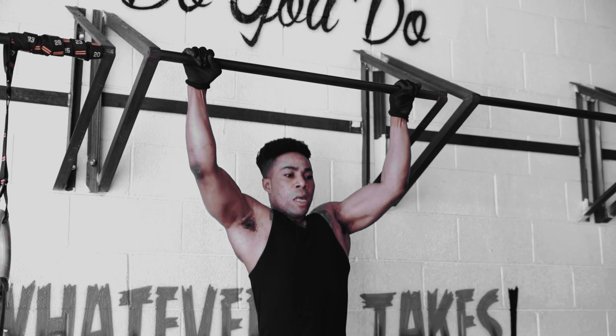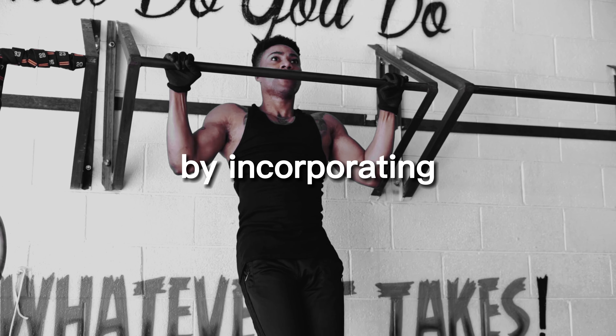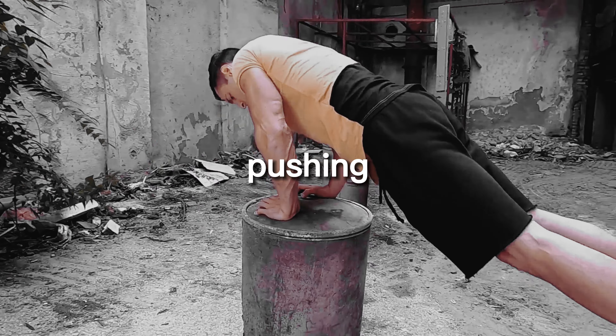As you become stronger, you can increase the resistance by incorporating weight, further challenging your muscles and pushing your workouts to the next level.